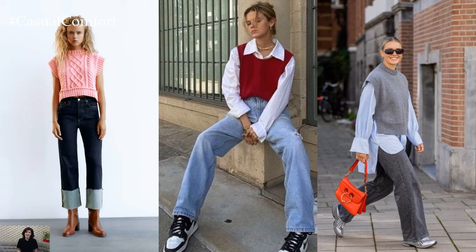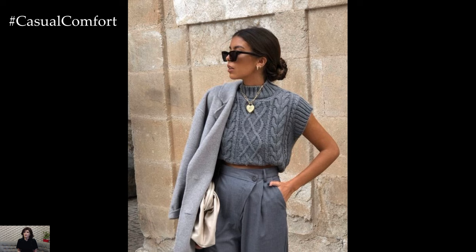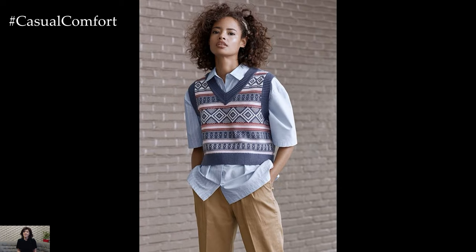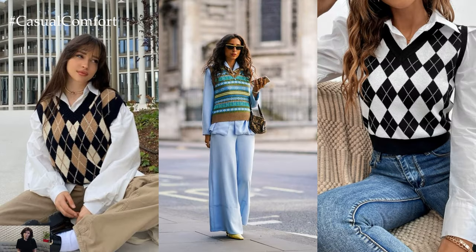A sweater vest outfit for spring offers a versatile and stylish option for transitioning between the cooler days of winter and the warmer temperatures of the season ahead. This timeless wardrobe piece can be effortlessly styled to create a chic and comfortable look suitable for various occasions.